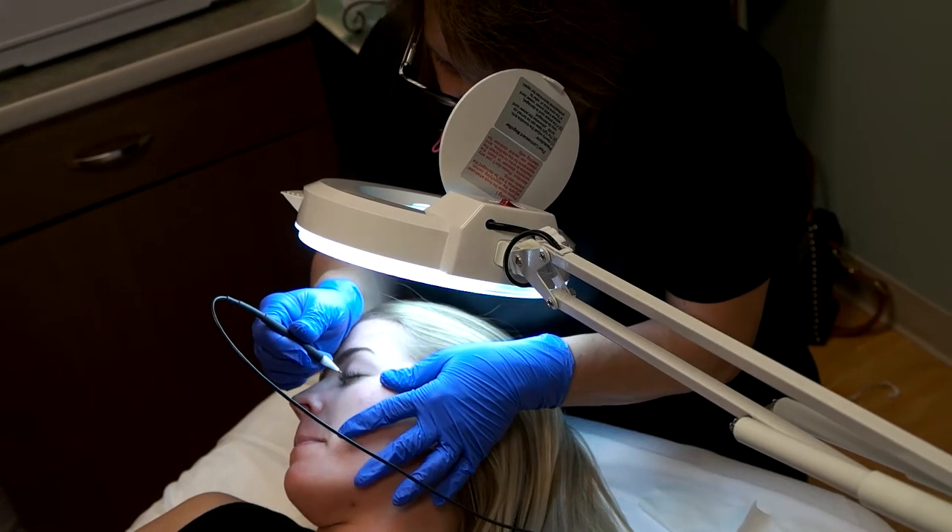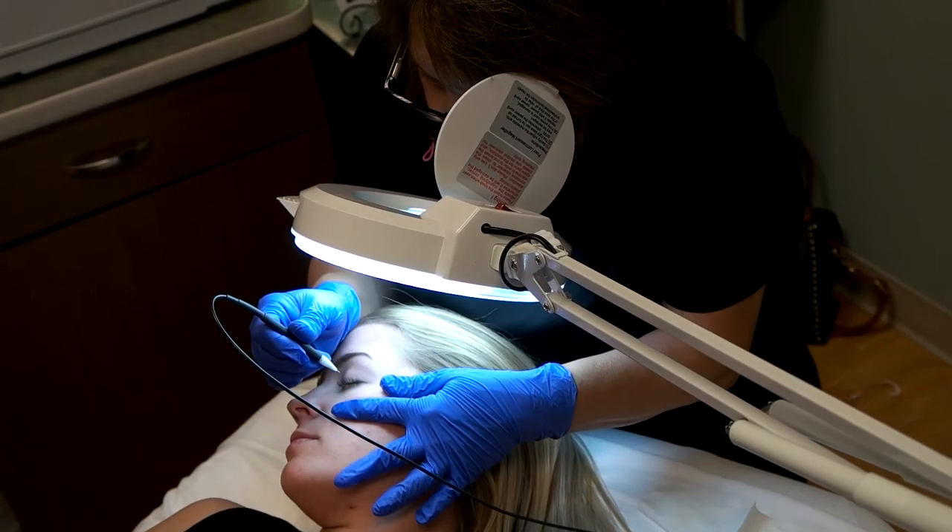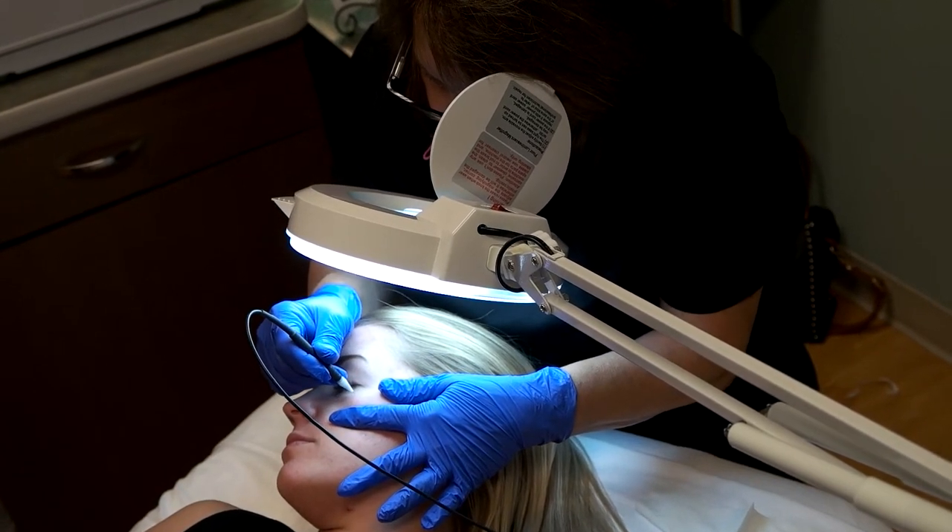It uses high frequency current. This machine is more for specific areas like small lesions, raised fibromas, discolored areas of a certain type, and small capillaries of the face — what we would call small spider capillaries.